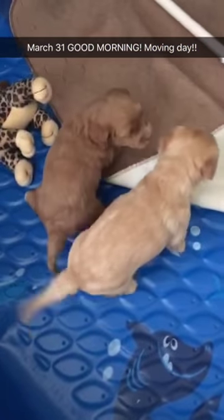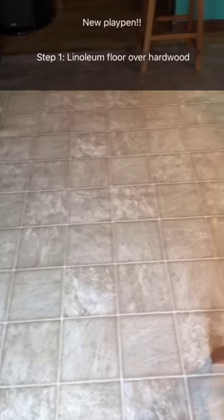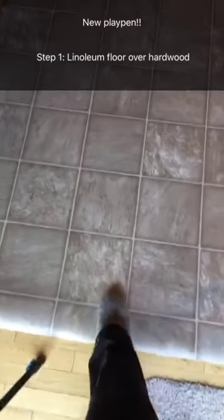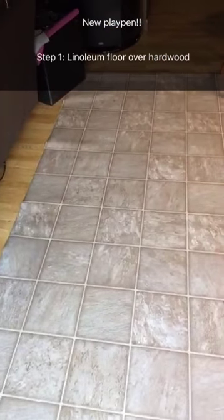Good morning, it's March 31st. Today is the last day these puppies will be upstairs — we're moving them downstairs today. This is step one of the puppies' new playpen. This linoleum was rolled up so I've got to get it pressed down so it doesn't roll back up. I'll be moving the puppies here later on today with the litter box.